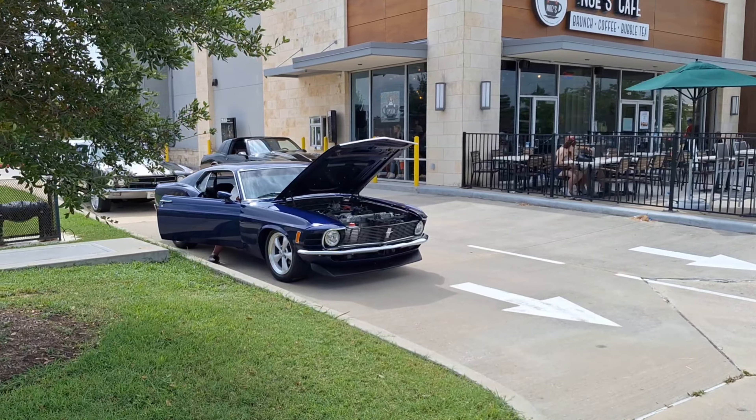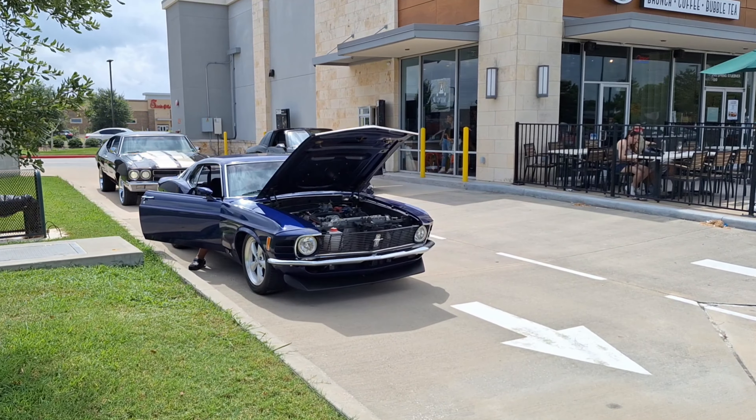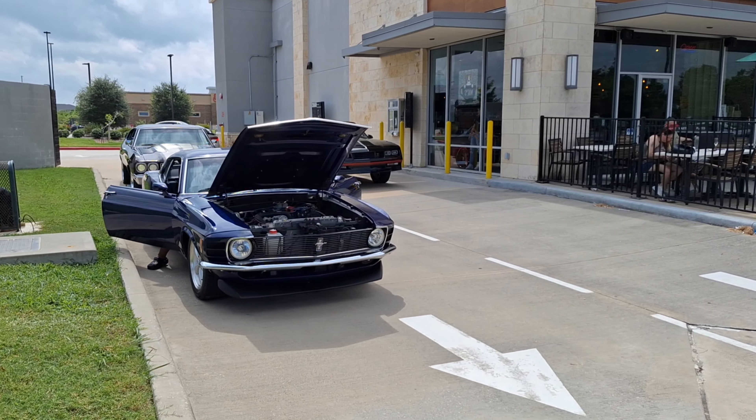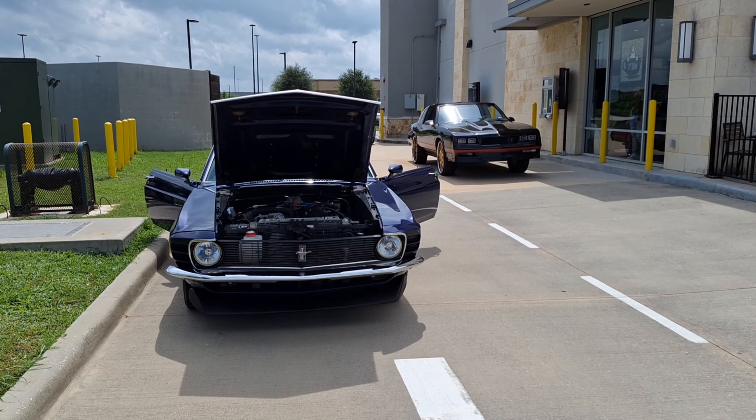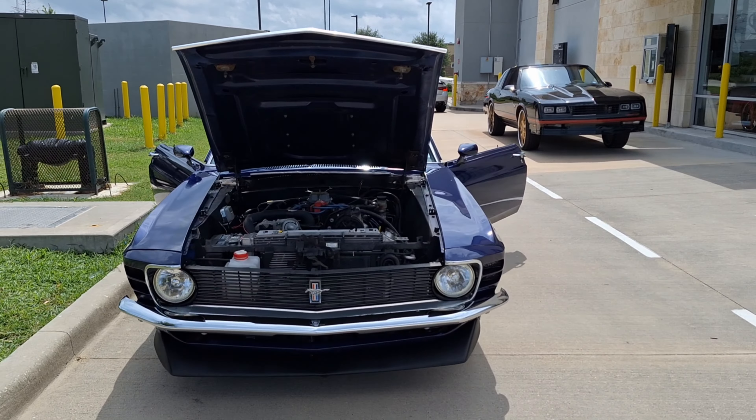Guys, I'm over here near the Kroger in Spring, Texas. Brought my mom along — we were gonna pick up some fried chicken from Kroger, which I highly recommend. And saw these cars over here in the parking lot.